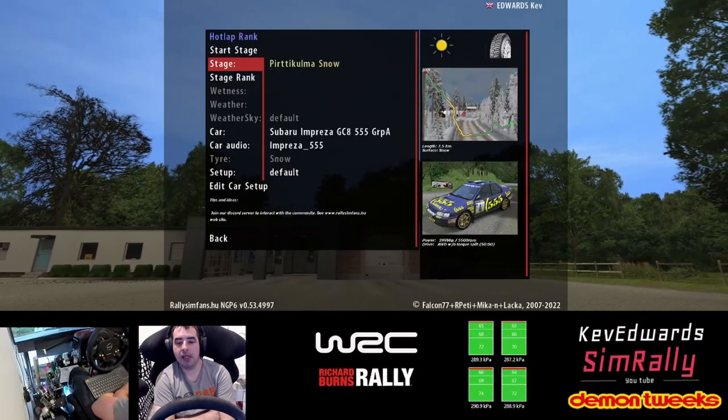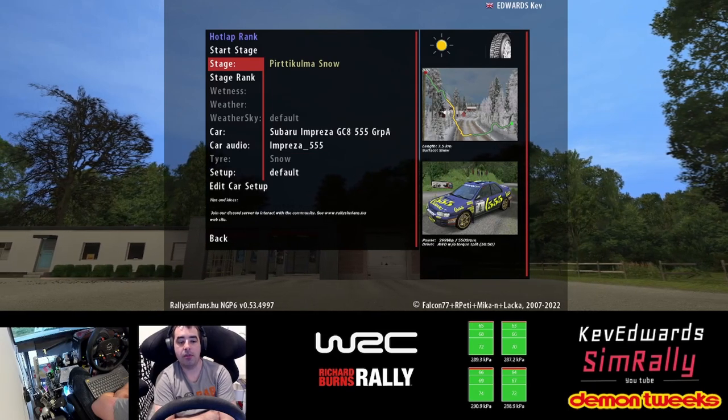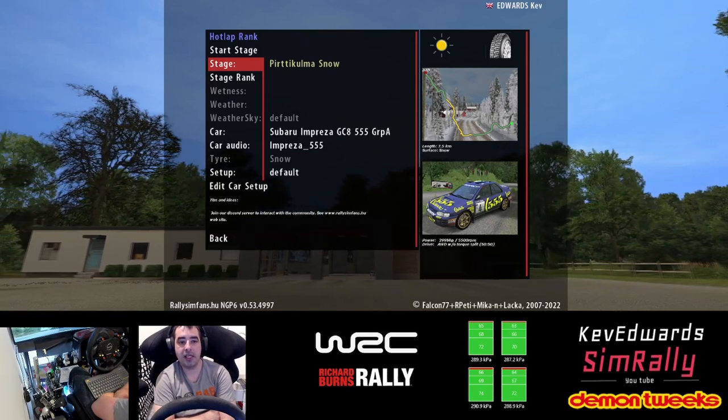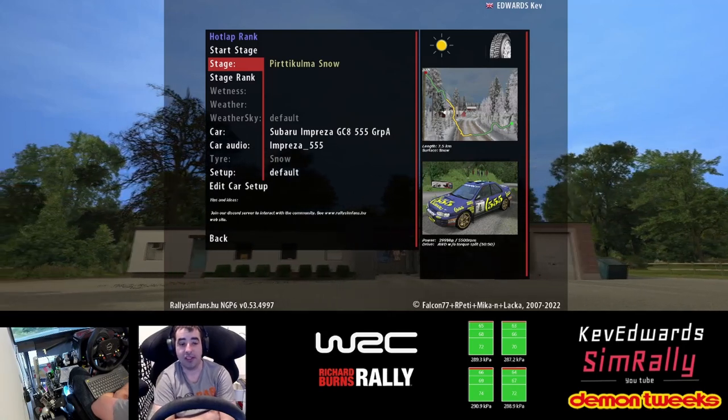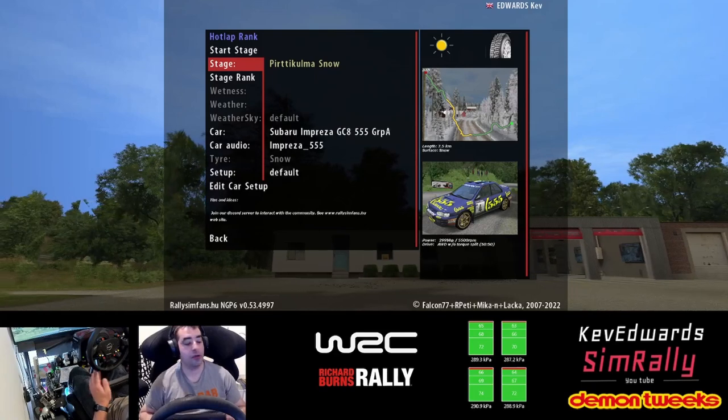Hello, Kevin and Tim. Rally, welcome back to another video. This is a run through one of the new BTB stages, Pitakaluma Snow, something like that. And I've already run through this — I've just had a couple of runs through before.